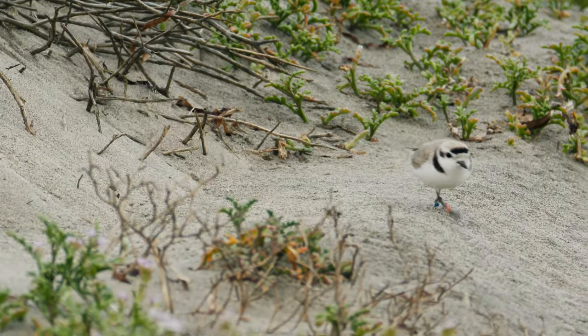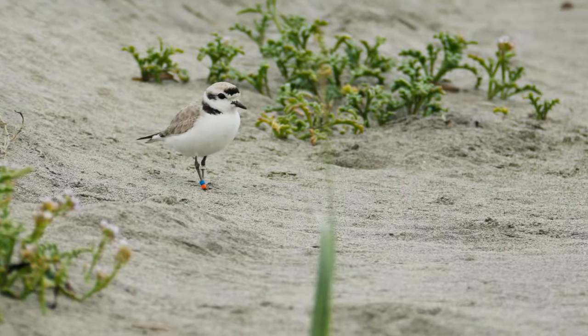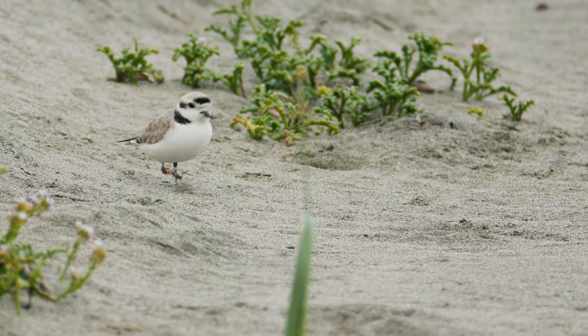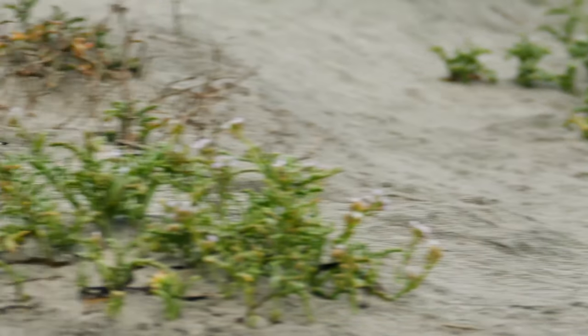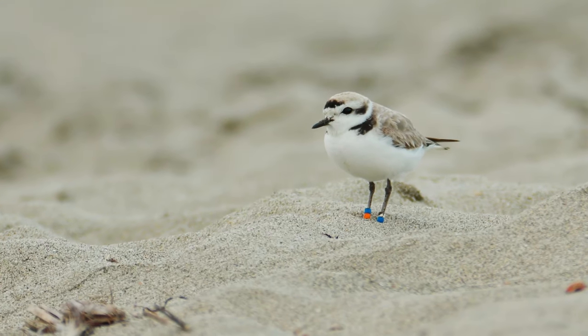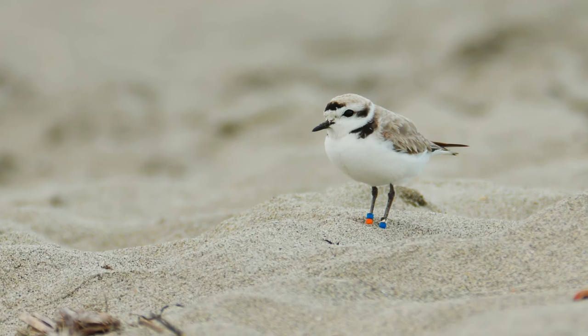Western snowy plovers return to the same beach every year to nest in loose colonies. Their populations have declined due to habitat disruption and are now protected by the Endangered Species Act. With the light quickly fading over Moss Landing, this will have to be a story to tell another day.